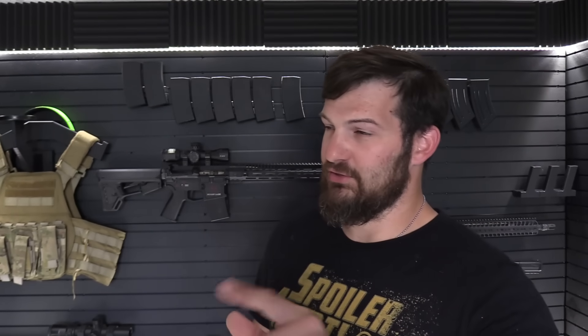Subsonic versus supersonic ammunition — what's the difference, and why would you use one over the other? All of those questions will be answered in this video, and we're going to be doing some range time demonstrations, so stay tuned.